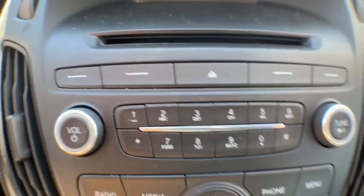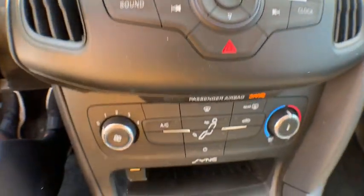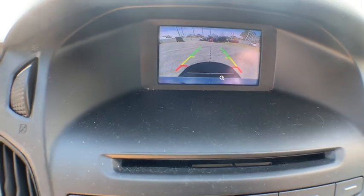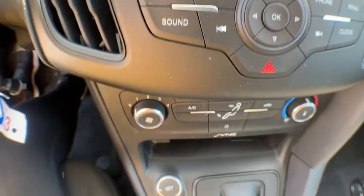Tilt steering wheel. Front bucket seats. Passenger vanity mirror. Radio data system. This vehicle offers reliability and good looks at a great price. So come in and take a test drive today.